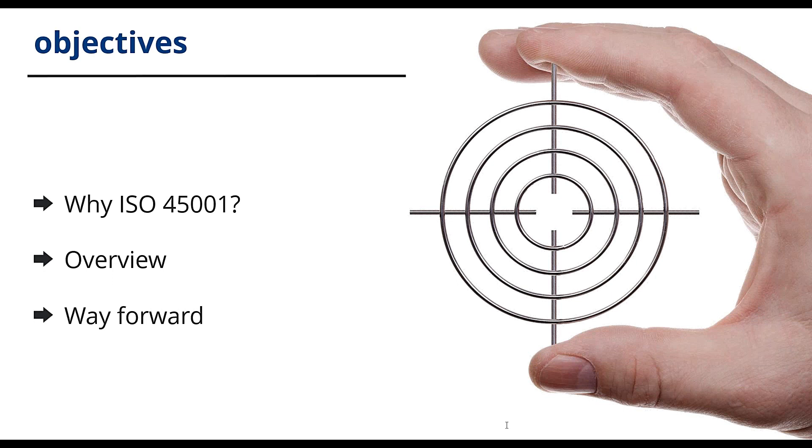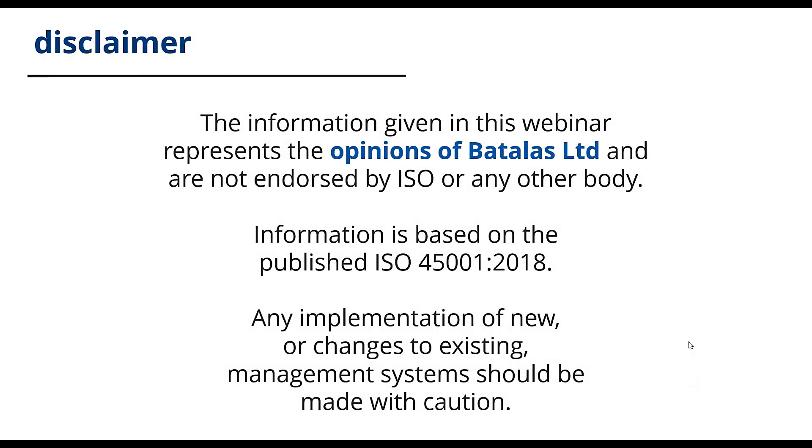Just so that we're clear, the information given in this webinar represents the opinions of BATLAS Limited and are not endorsed by ISO or any other body. The information is based on the published ISO 45001 2018. Any implementation of new or changes to existing management systems should be made with caution.